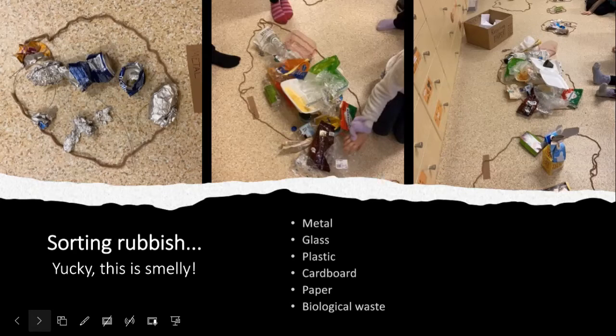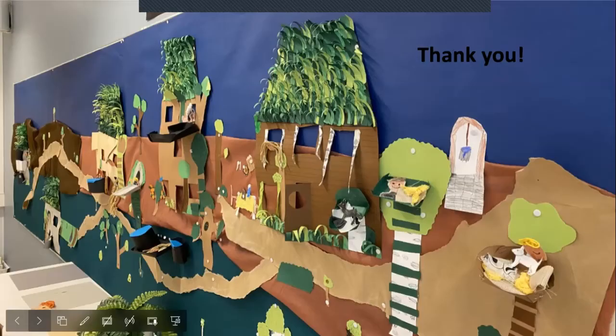That was the end of our storyline — when all that rubbish was sorted out and taken care of, we took it to the right places. We also learned where to recycle in our own school neighborhood, so children would know where plastic, metal, glass, paper, cardboard, or biological waste would go.